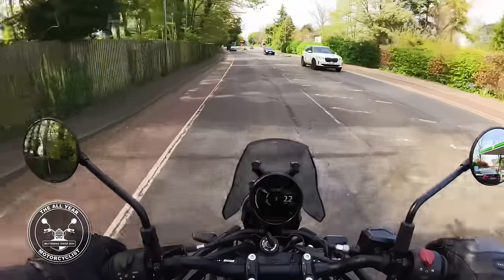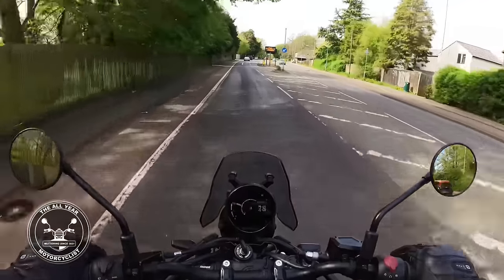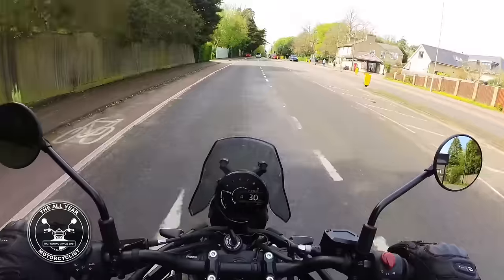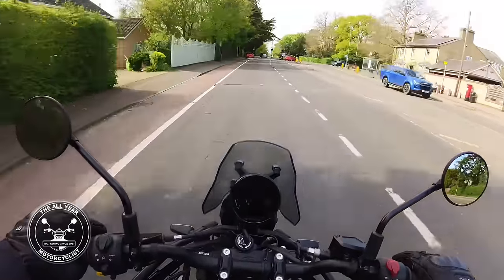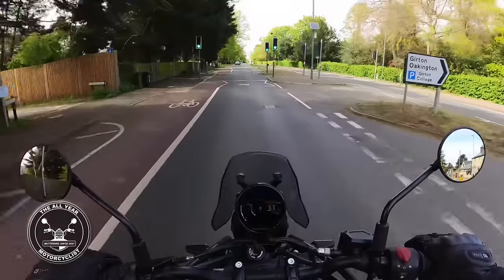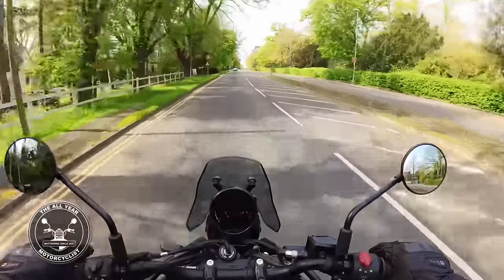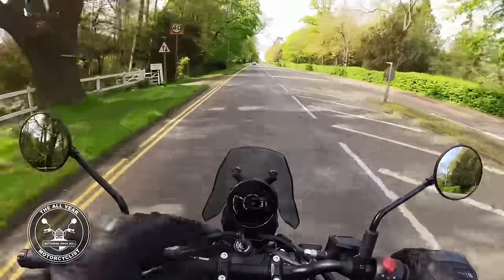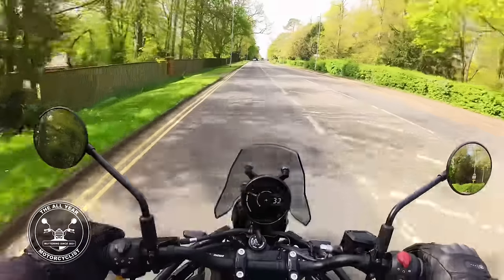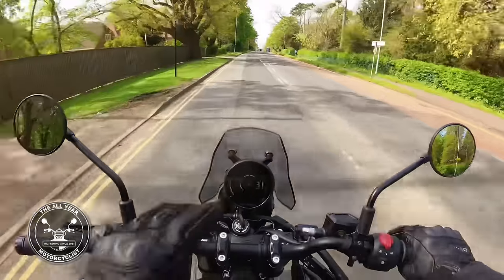I don't know what the running-in procedure is for this, so I shall just take it steady. It's just a pleasure to be on it. Sitting on it, you feel pretty comfortable and in quite a nice position - feel like I'm sort of surveying everything. There's a tiny little screen there which obviously doesn't do a great deal except finish the look of it. One big round clock, gear indicator.